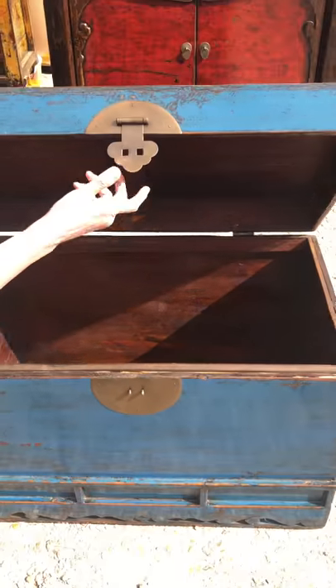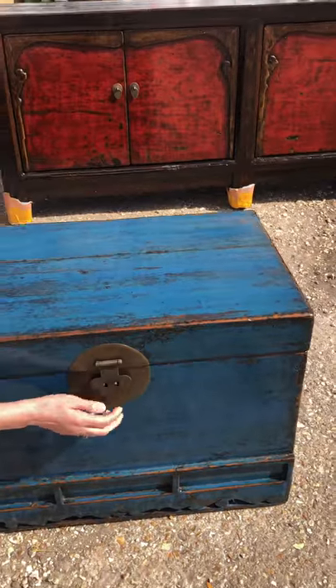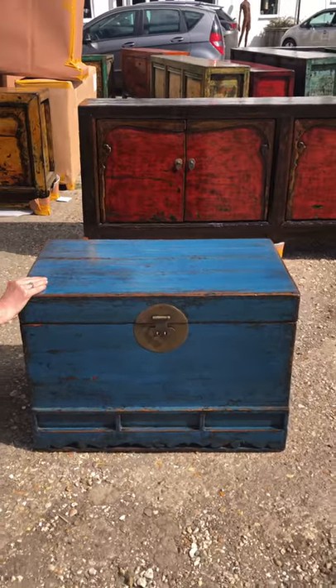Perfect as a perch in a hallway, or storage for linens, shoes, or toys at the foot of a bed, or even a rather lovely coffee table — great if you're looking for something quite compact with some good storage.